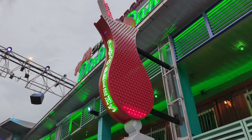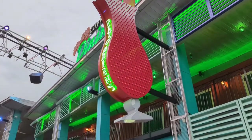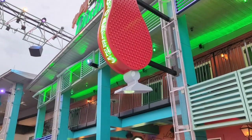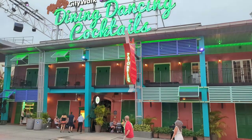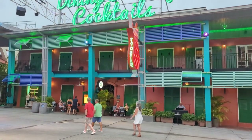Hey guys, it's Courtney and Seth here today and we have another Pit Stop episode for you. We are going to be visiting Pat O'Brien's restaurant in CityWalk here on property at Universal Studios Orlando. We have never eaten here before so this is going to be a first time, pretty honest review, but we're pretty excited. We've heard some really good things about this restaurant so be sure to stay tuned to look at the menu and the restaurant itself.